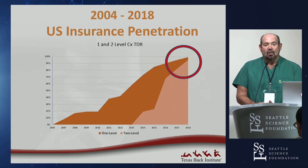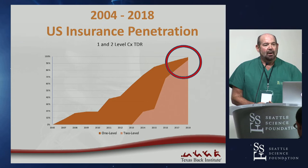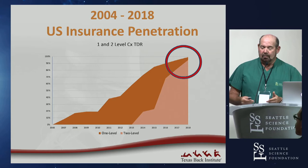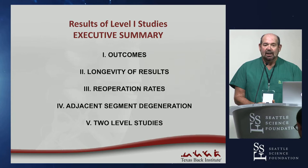Insurance penetration for cervical arthroplasty devices has been really good. Of 330 million Americans, about 200 million have commercial insurance. Of those, one-level and two-level cervical disc replacement are both at about 95% coverage — meaning 95% of people with commercial insurance have plans that will approve cervical disc replacement.